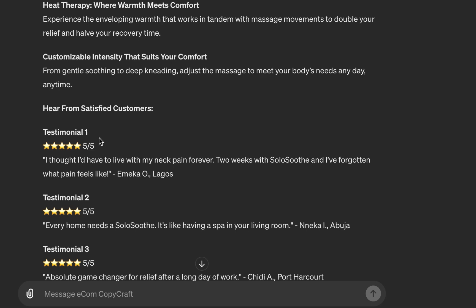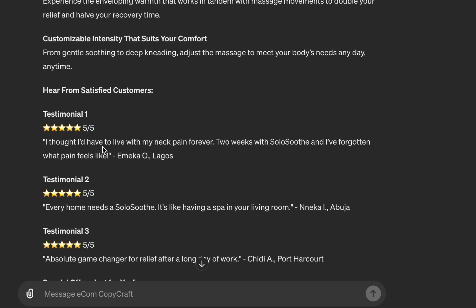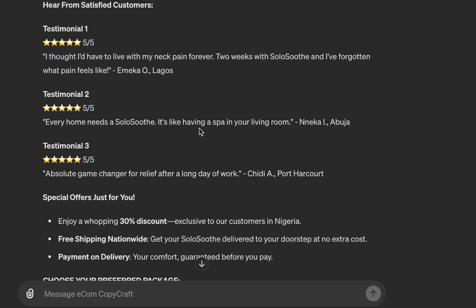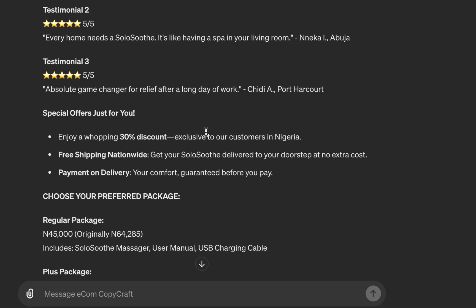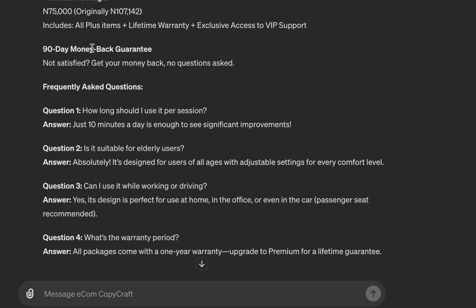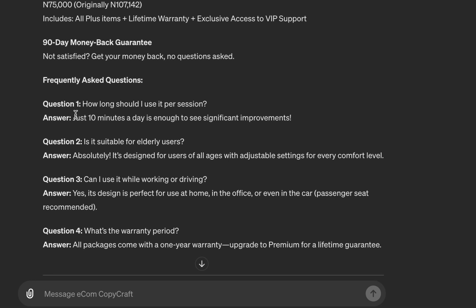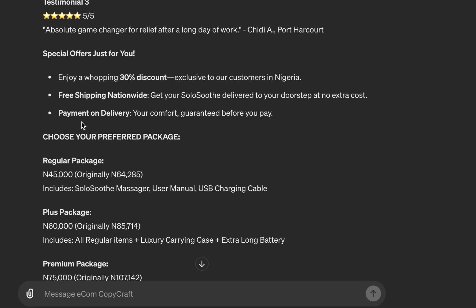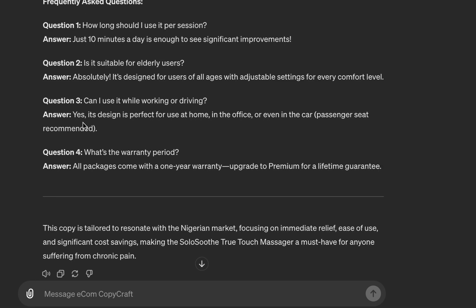We also have testimonials — I'm not saying you should fabricate testimonials, but a copy isn't complete without them, so I've factored that in. You'll notice it includes names and even cities like 'Emeka, Lagos' and 'Abuja.' Then we have the special offer with time urgency and scarcity, different packages with original prices in Naira, risk reversal, and a frequently asked questions section to handle objections and give more clarity. These are all the elements a sales copy for a physical product should have.